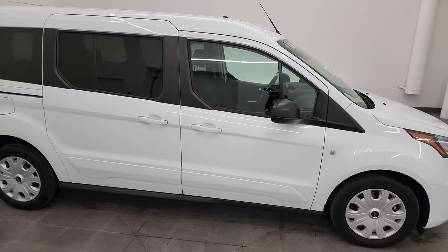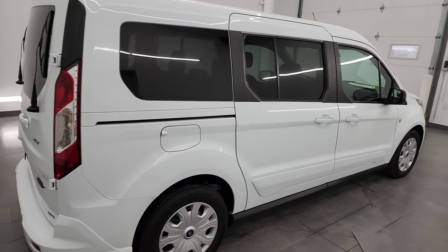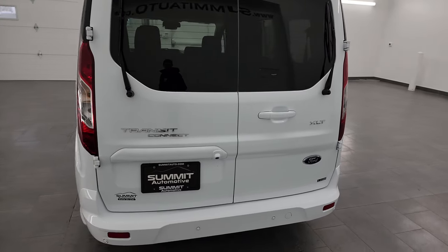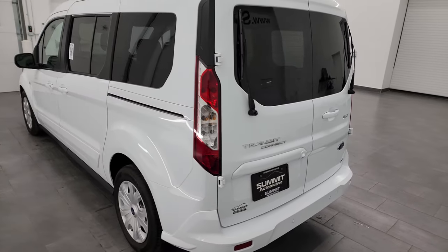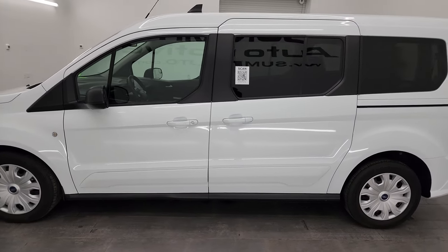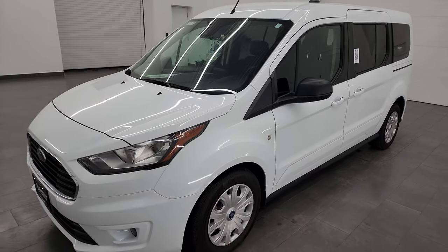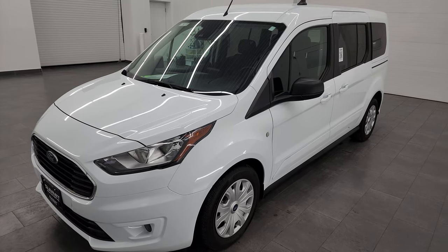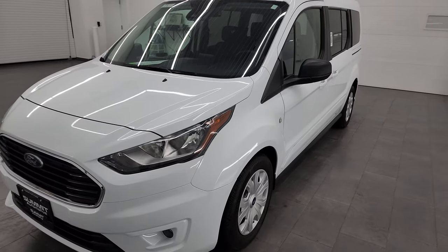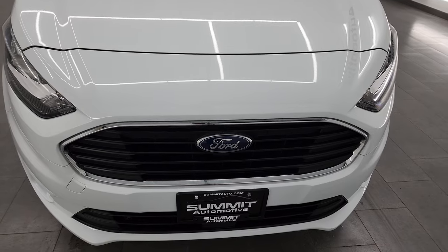Hey, this is Brett, and this 2021 Ford Transit Connect XLT is stock number 13565Z. I am here at Summit Automotive in Fond du Lac, Wisconsin, your new and used van headquarters. This 2021 Ford Transit Connect has the 2-liter 4-cylinder engine, which puts out 162 horsepower. This van has been fully safetied and inspected by our service shop, has a fresh oil and filter change, all the fluids have been checked and topped off, and it is 100% ready to go.